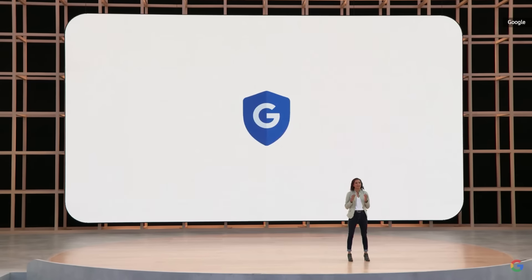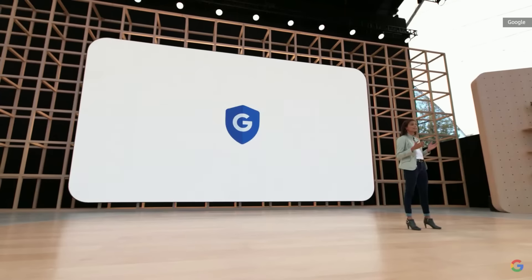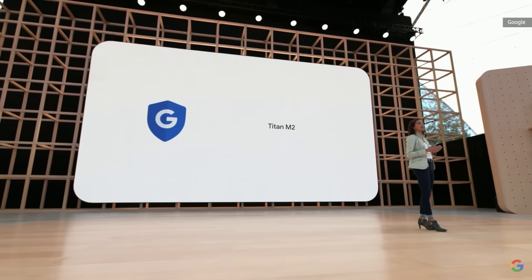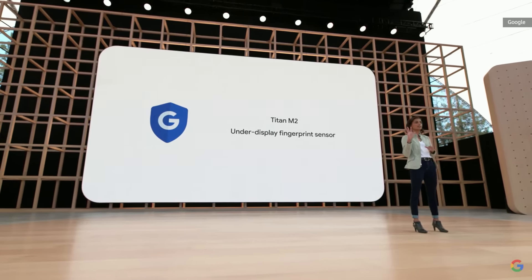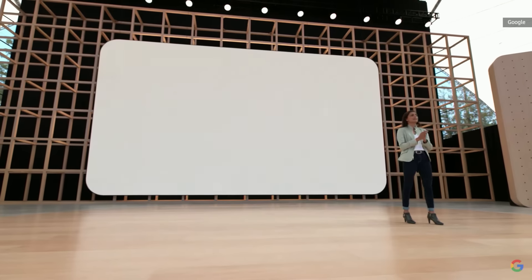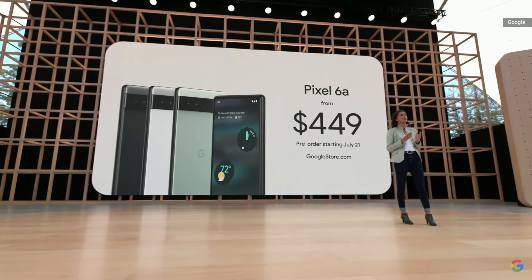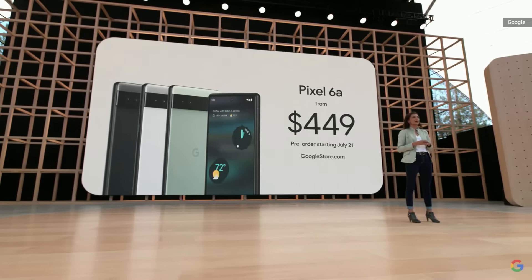Everyone deserves to have peace of mind knowing your phone is protected. Along with the Titan M2 security chip, there's an under-display fingerprint sensor for secure unlock, and you'll get five years of security updates, so you'll always have the latest protection. We're super excited to make Pixel 6a available for just $449. It comes in three colors — you can order one on July 21st, or pick it up in-store on the 28th.